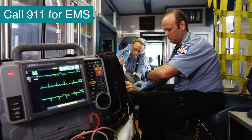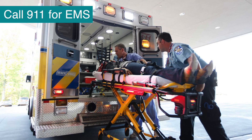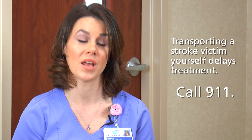EMS is the best way to get help. Treatment doesn't normally start with EMS, but they start gathering information that's important for us when they get the patient here to the hospital. They are often able to notify us prior to the patient arriving that they think the patient's having a stroke. We have a team called the stroke team that gets notified, and that includes myself, a neurologist, and the ED team. You should never take the person to the hospital yourself because it delays treatment.